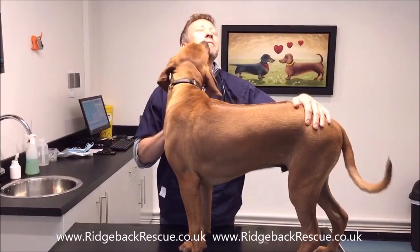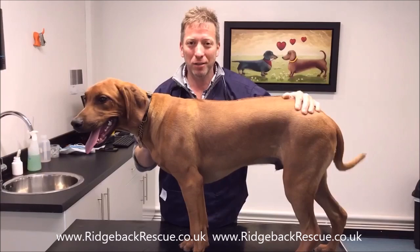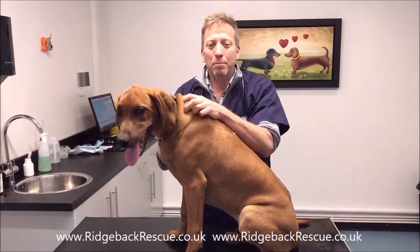Hi, I'm Julian Norton, a vet, and this is my practice — one of my practices — at Sandbeck Veterinary Centre. This is Koda, who, as you can see, is a Rhodesian Ridgeback. I'm going to talk a little bit today about a condition that Ridgebacks can get called dermoid sinus.